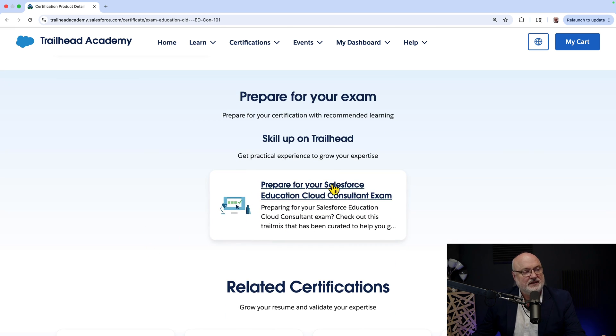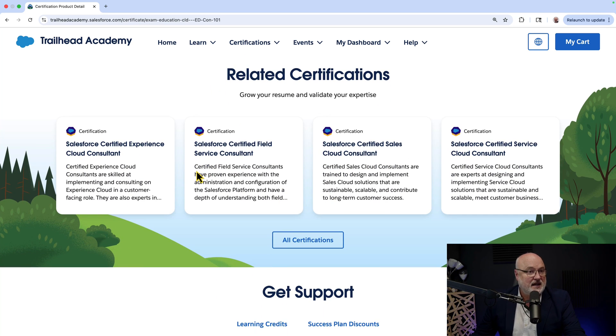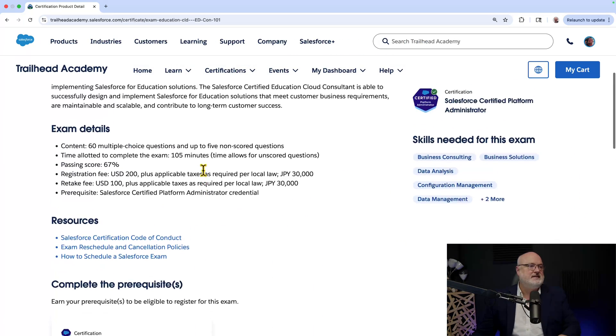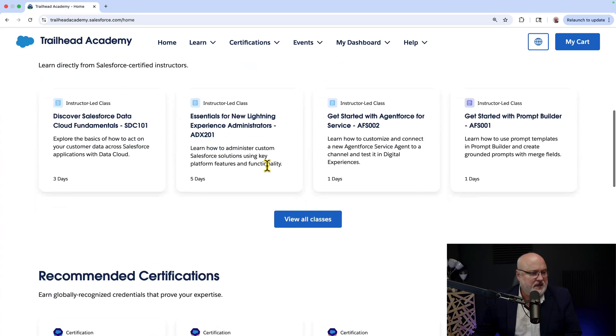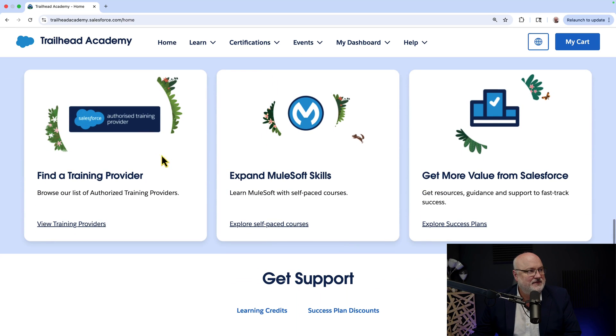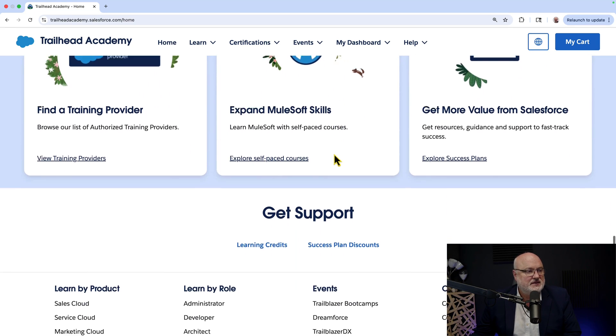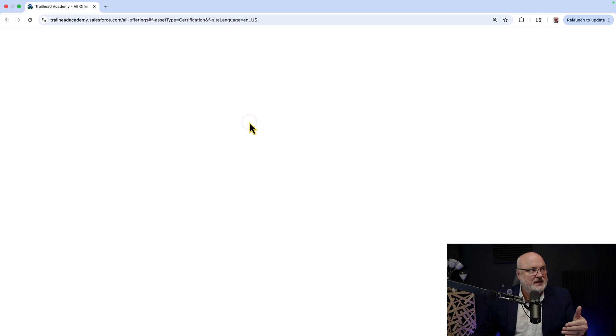The preparation section includes links to skill up on Trailhead — some certifications have one link, some have two — and related certifications you can pursue. This gives you the ability to browse, search, and filter by role and more. Many of the links are similar to what you find on trailhead.salesforce.com, and some links will take you over to the Trailhead side, but finding a certification keeps you on Trailhead Academy.